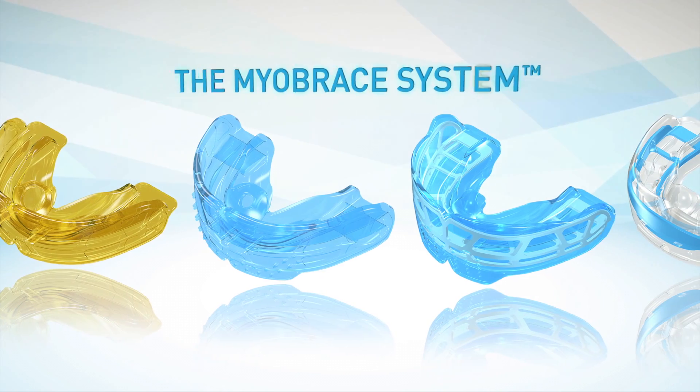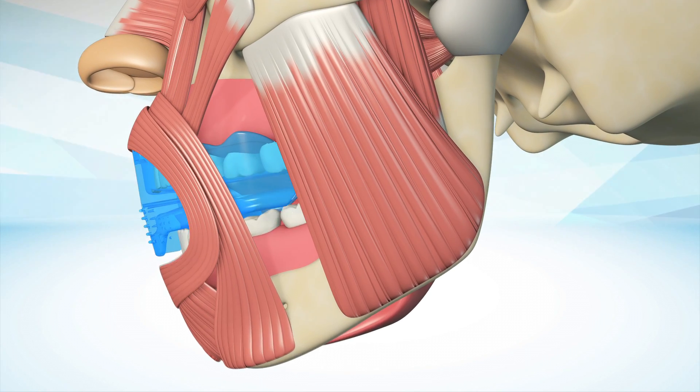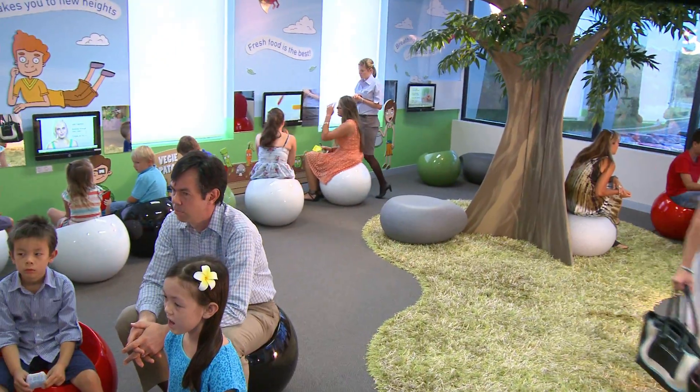The Myobrace system is a highly developed myofunctional orthodontic system which combines myofunctional habit correction, arch expansion and dental alignment into one integrated system that satisfies the increasing parental demand for modern early pre-orthodontic treatments.